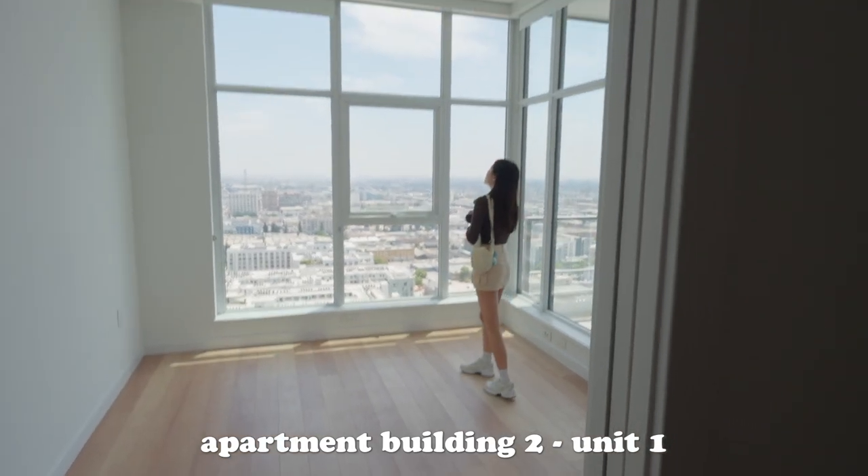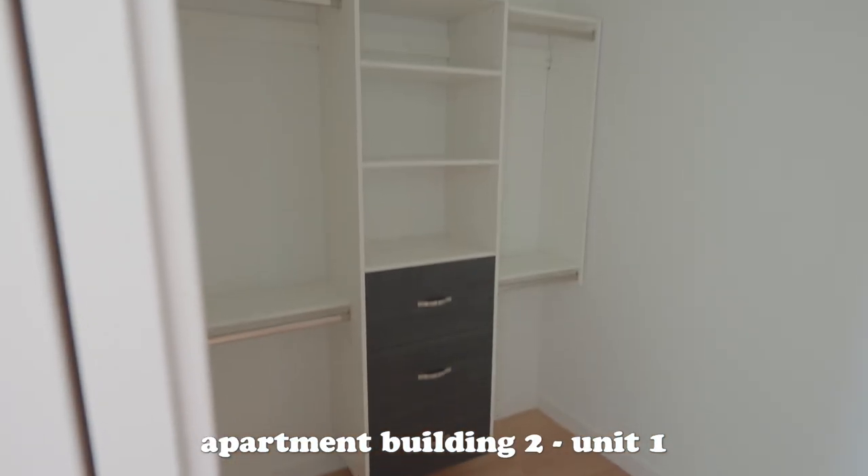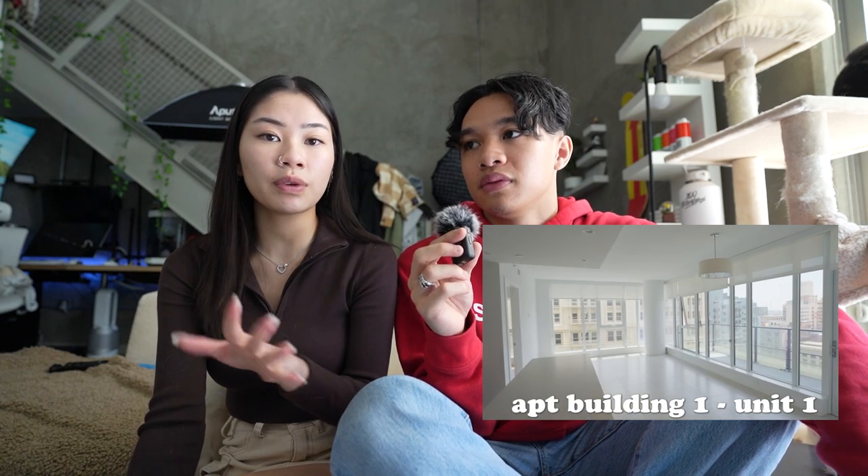The second building was my favorite. The first unit at the second building was by far both of our favorites. One of the bathrooms had a bathtub and one had a walk-in shower — just having that option is so cool. The closets were twice as big. I think the closets and bathrooms were 10 out of 10. The kitchen was maybe an 8 out of 10 — the kitchen layout was better in the first unit we viewed.